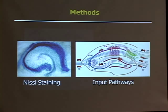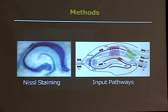Because my cells express green fluorescent protein, I could image them with a fluorescent microscope. I could capture the images with a CCD camera and then analyze them with software. I only took pictures of apical oblique dendrites — specifically the side projections from the cell body in the CA1 cells — and I only quantified segments that were greater than 25 microns in length to keep the integrity of my data.